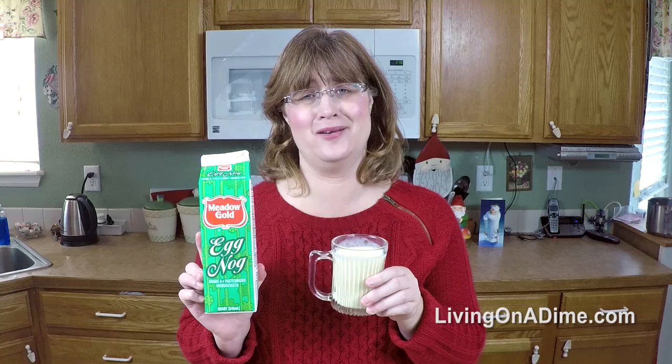Today I'm giving you seven ways to use up leftover eggnog. Now, I love eggnog. I really love eggnog, but I am the only person who loves eggnog in my family.